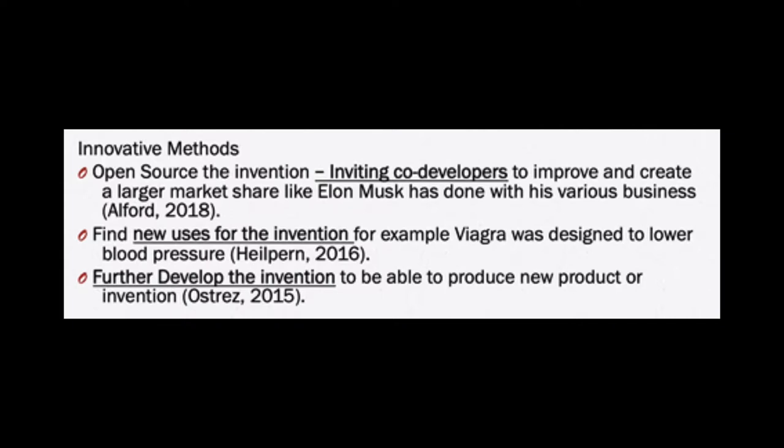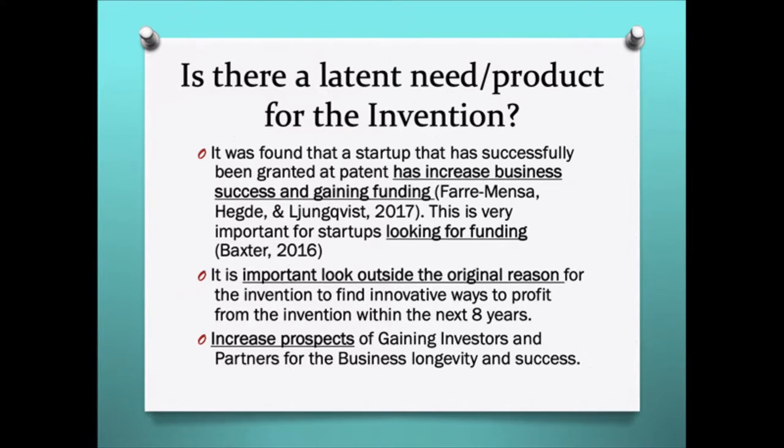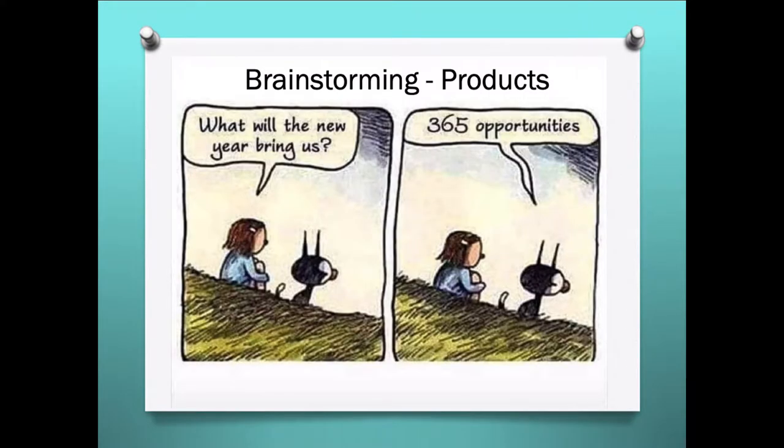Or we could find new uses for the invention, like Viagra, which was originally designed for lowering blood pressure. Or we could further develop the invention to produce a new product. Is there a hidden potential outside the original business intent for the mixer to increase its business success and gain funding, which is very important for startup companies? So let's start brainstorming on different products.